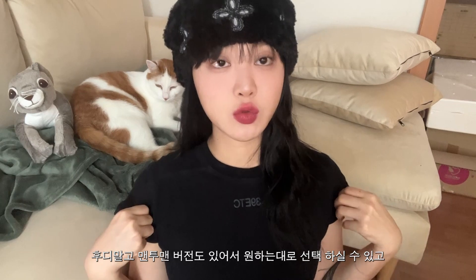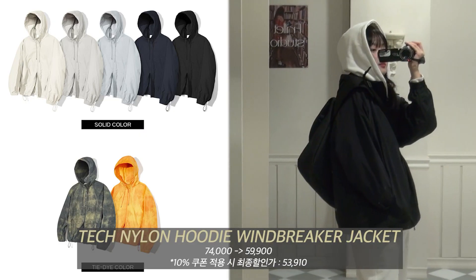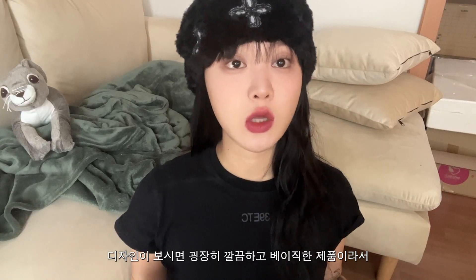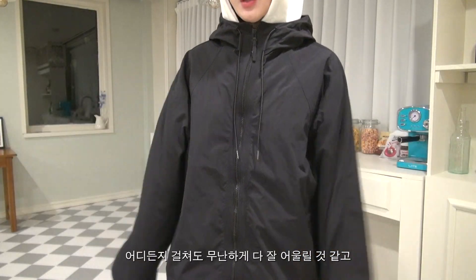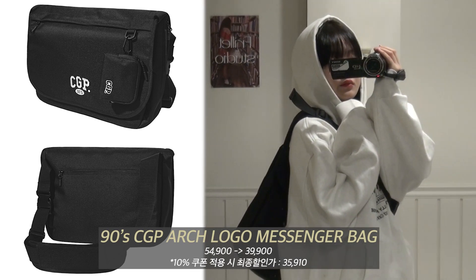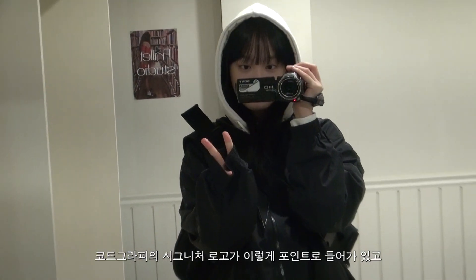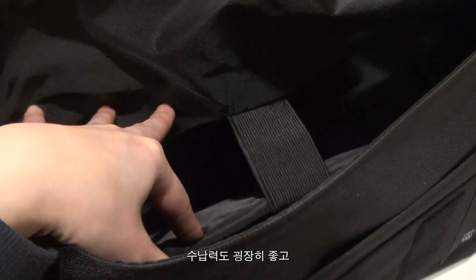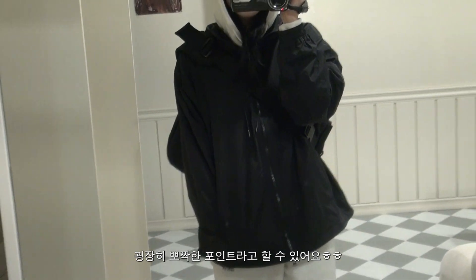후디 말고 맨투맨 버전도 있어서 원하는 대로 선택하실 수 있고, 추가로 간절기에 입기 좋은 얇은 바람막이랑 메신저 백을 함께 스타일링해봤어요. 바람막이 제품은 테크나일론 후드 바람막이 자켓인데 디자인이 굉장히 깔끔하고 베이직한 제품이라서 어디든지 걸쳐도 무난하게 잘 어울리고, 고밀도의 나일론 소재로 부드러움과 가벼움까지 갖춘 제품입니다. 메신저 백 제품은 90s CGP 아치 로고 메신저 백으로, 시그니처 로고가 포인트로 들어가 있고 사이즈가 생각보다 넉넉하며 수납력도 굉장히 좋습니다. 착용했을 때 등 뒤로 빼꼼 보이는 게 굉장히 뽀짝한 포인트예요.